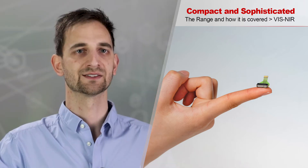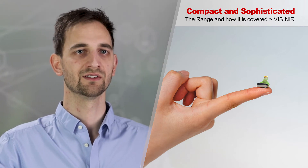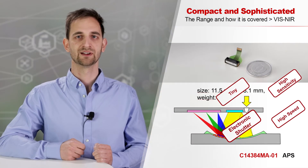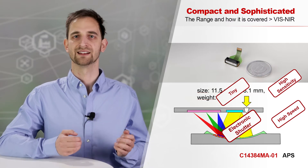The weight of under 1 gram makes it ideal to integrate into products with confined space such as handheld devices. It is mass-producible and can achieve attractive prices in a two-digit Euro range for serious production. As it deploys an active pixel sensor, it is not only tiny but also highly sensitive, very fast, and has an electronic shutter.